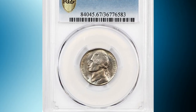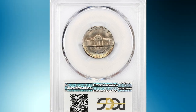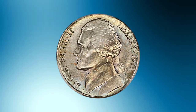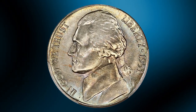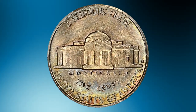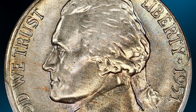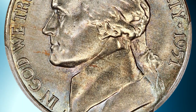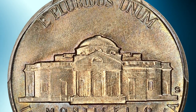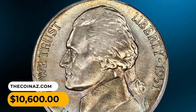Number 6: Here is the 1951-S Jefferson Nickel in MS67 condition with full steps. According to Jaime Hernandez from PCGS, the 1951-S Jefferson Nickel has one of the lower mintages for the circulation strike series. The 1951-S appears to be scarce in MS66 grade and higher — fewer than 500 examples have been confirmed by PCGS in MS66, with less than a handful known in MS67. This one with full steps ended up selling for $10,600.